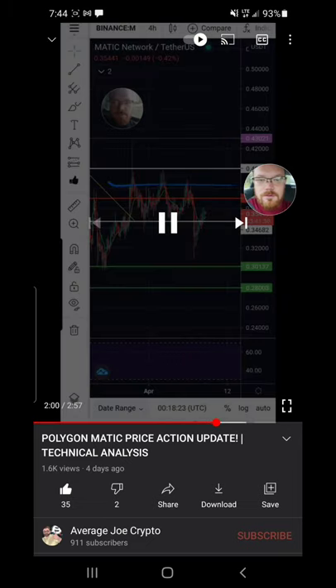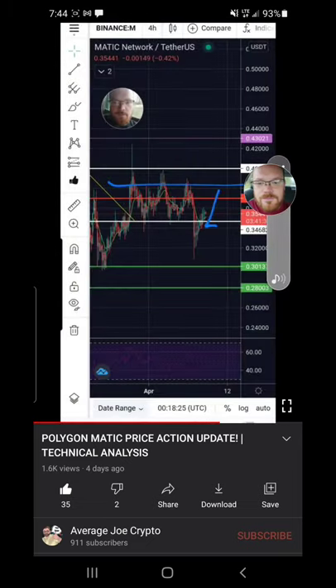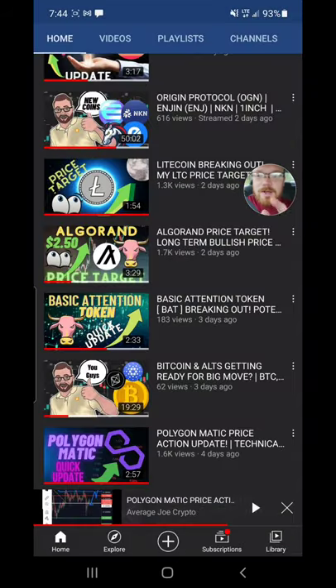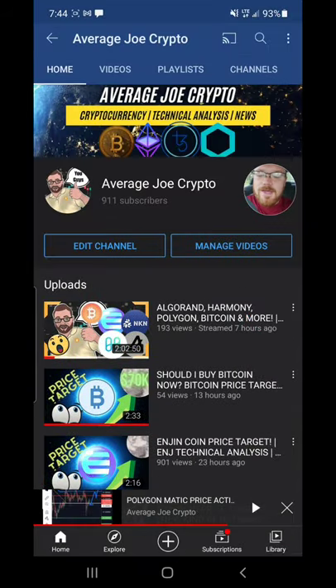At about two minutes in, I was talking about the fact that we were ready to stair-step our way back up to retest 40 cents. So basically, four days ago I believed we were ready to stair-step our way up to retest 40 cents — either for a break or rejection at 40 cents — and we did get our break.